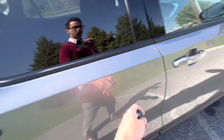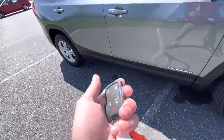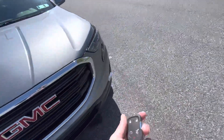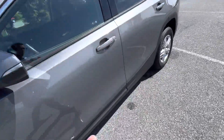Every door has a little chrome button for the keyless entry. You do still have a physical key with the vehicle, but it's very nice to be able to just leave it in your pocket — you don't need to fumble with any keys. You just walk right up, hit the button, and lock or unlock the vehicle.